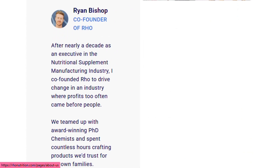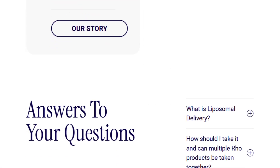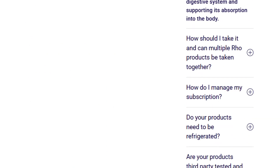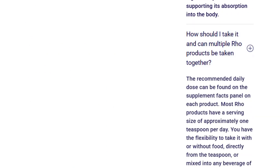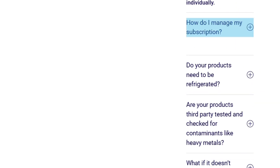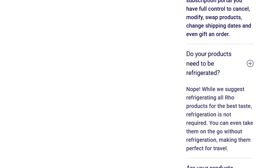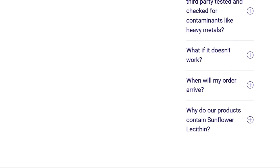They include 100 mg of NAD+, when effective doses range from 100 to 300 mg. Their resveratrol sits at 75 mg against a recommended 500 to 1,000 mg. The curcumin provides 200 mg when you need 400 to 600 daily.